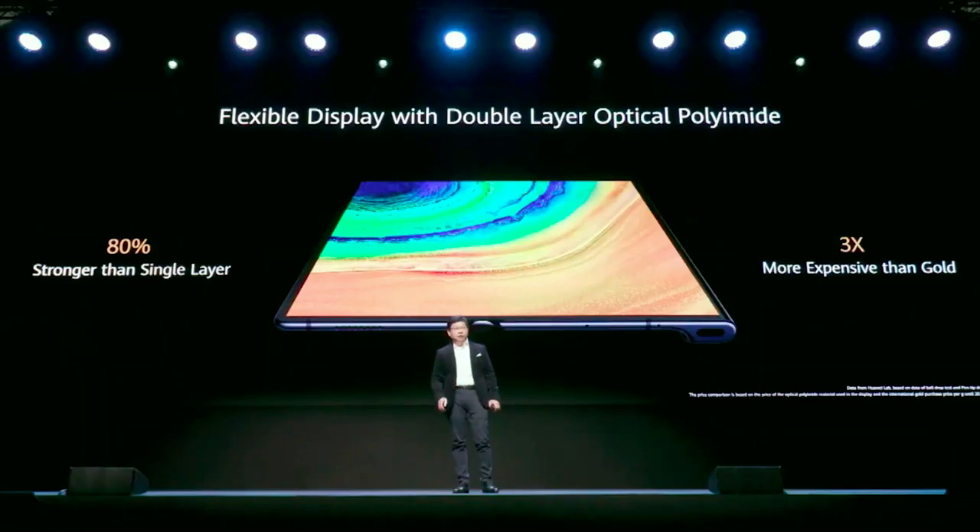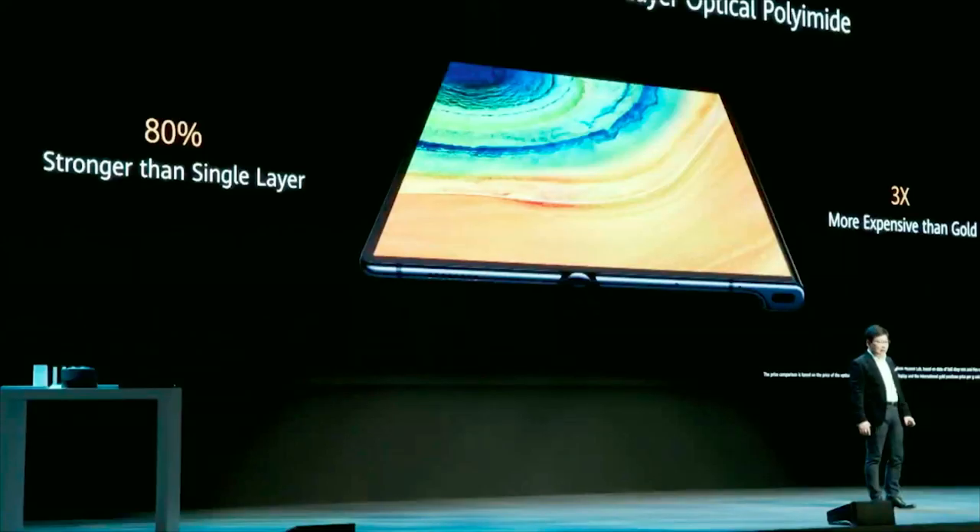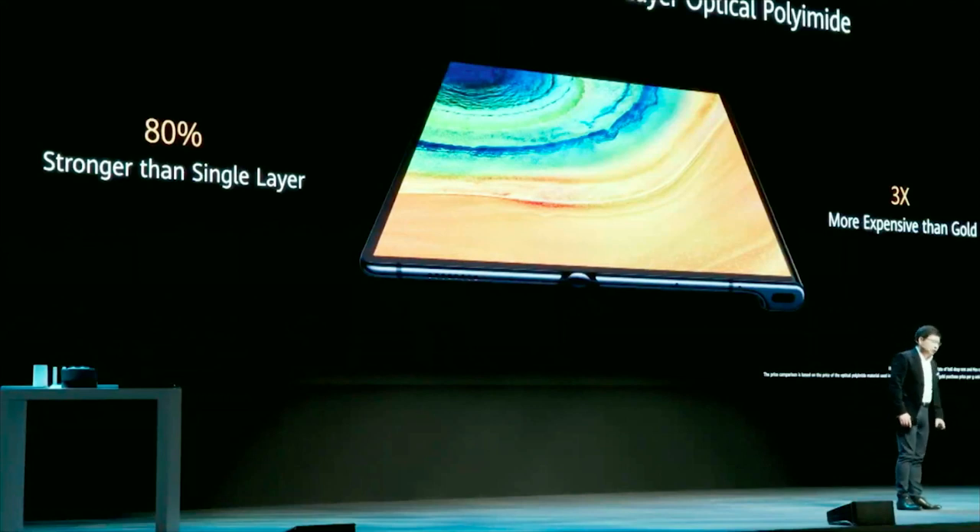We are using double-layer optical polyimide for this flagship display. Compared with a single layer, it achieves over 80% more strength. This is really very impressive — it's even three times more expensive than gold, which is why the cost is still very high.